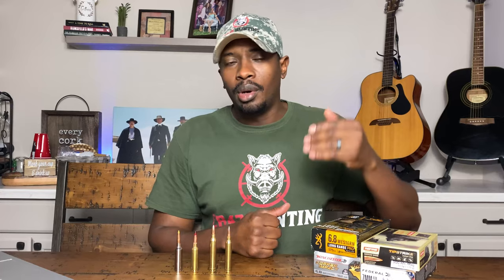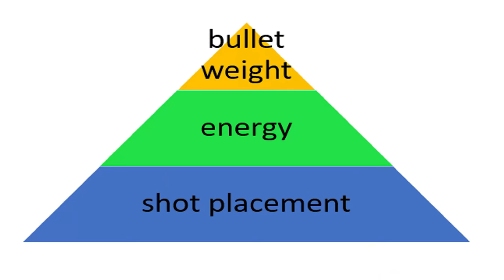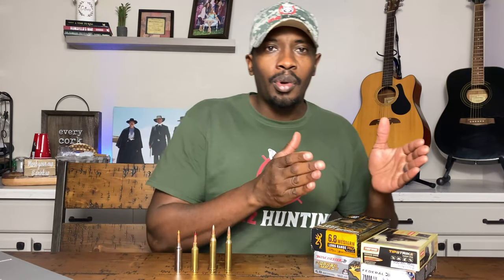If you have a bullet with good enough weight and good enough energy, but you have bad shot placement, then you're in the position where you're tracking an animal or potentially losing one. Conversely, you can have good shot placement and good bullet weight, but if you don't have enough energy, you're in the same boat. You've got to have all three: great energy downrange, good shot placement, and the proper bullet weight.